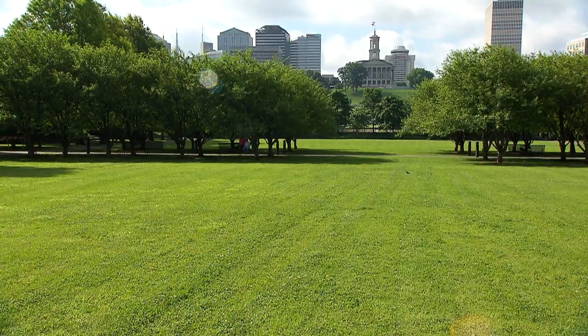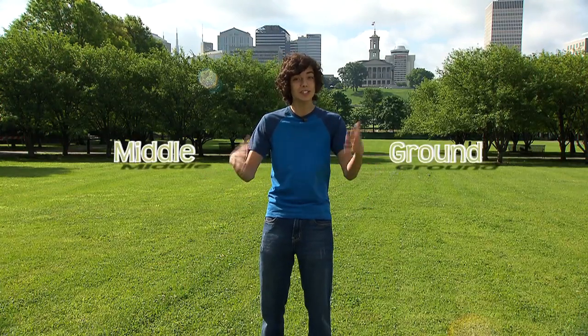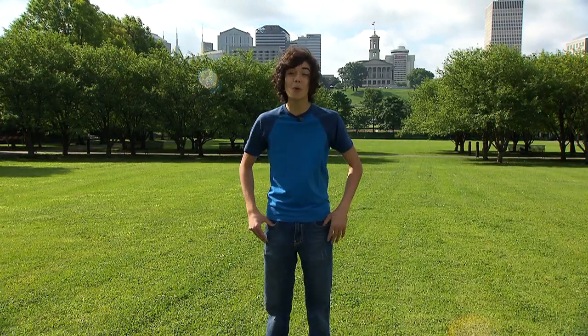Not that kind of space. Space is the distance between two objects. When looking into space, the foreground is what's closest to us, the background is what's furthest from us, and everything in between is the middle ground. Let's look at space more closely.